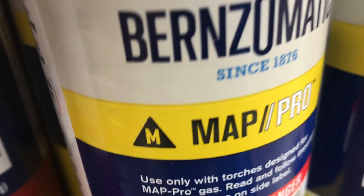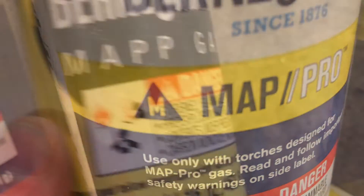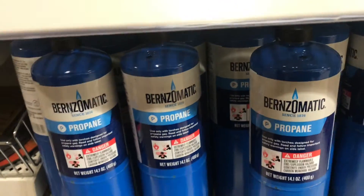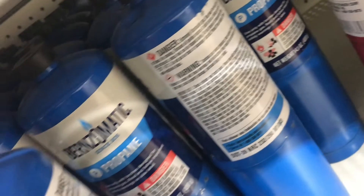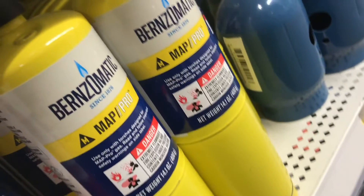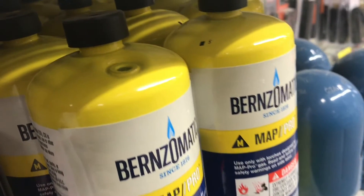$6 difference for just 130 degrees. So if you're grabbing this yellow cylinder thinking it's going to be a lot hotter, just like the MAPP gas that we all loved, you're not going to get much more than propane. Now if you mix oxygen with MAP Pro, the temperature does start to go up. You can also mix oxygen with propane, but it doesn't get near as hot as MAP Pro. MAP Pro and oxygen are about 1,200 degrees more than propane and oxygen.